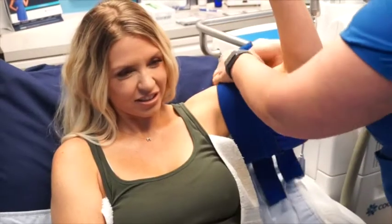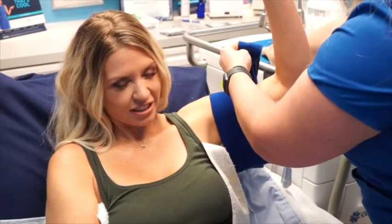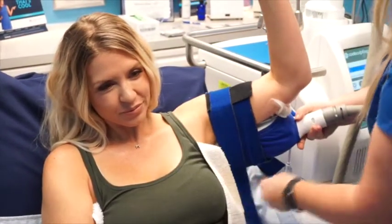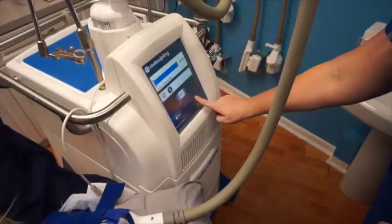Then Melissa wrapped these bands around that basically kept everything in place for the whole CoolSculpting process, which lasts about 30 minutes. Once it's suctioned to your fat and she starts the machine, it just gets really, really cold.